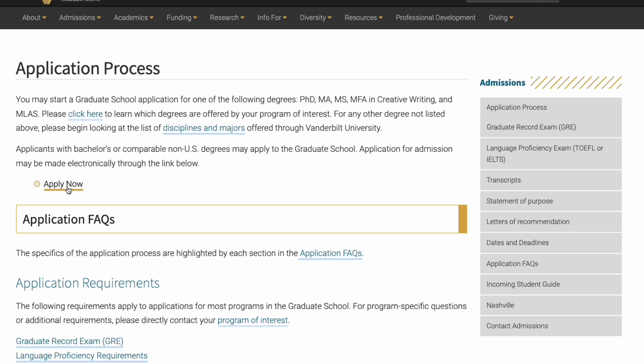Before I go, leave in the comment section the program you are looking for a scholarship in, and I will try my best to help you.